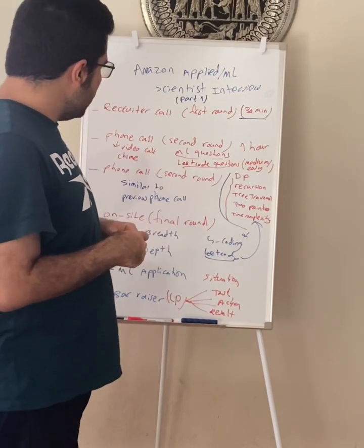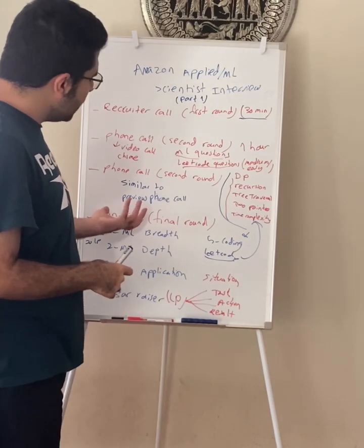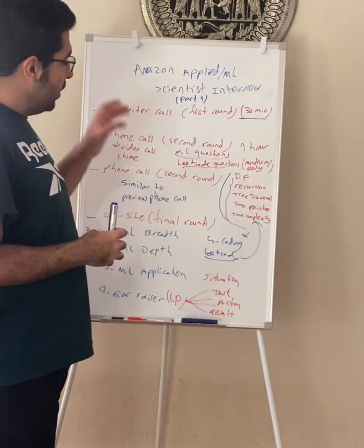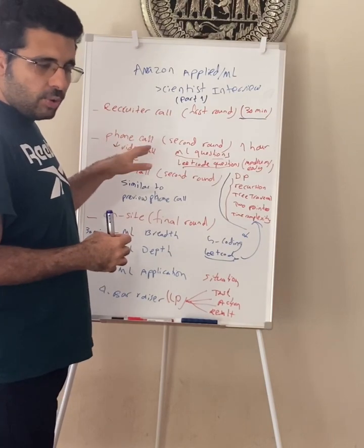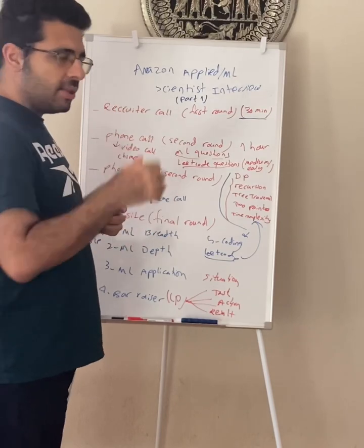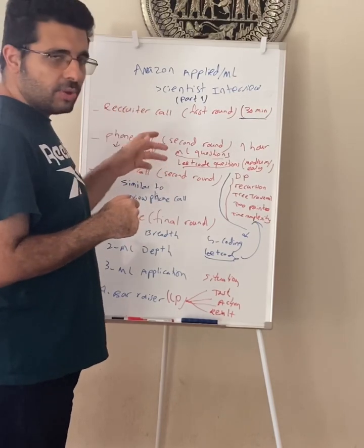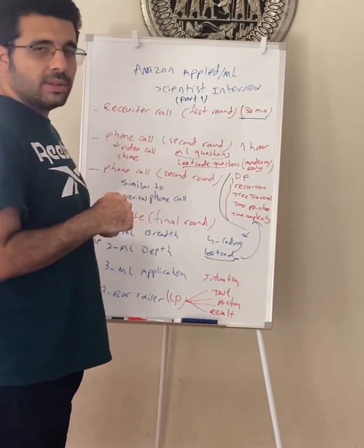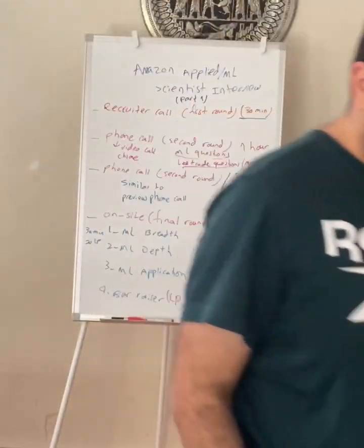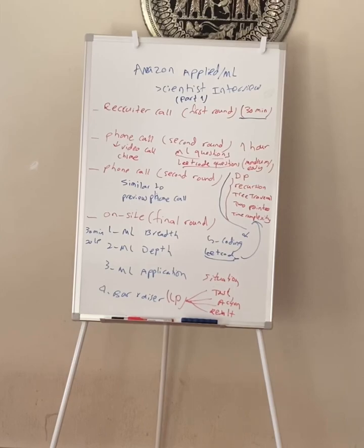That's all I have for this video. In the next video, I'm going to talk about the on-site round, the final round, in more detail. Leave a comment if you have any questions — I do my best to answer. If you like this content, please like and subscribe to the channel and share these videos with your friends. It helps me post more videos. Thank you.